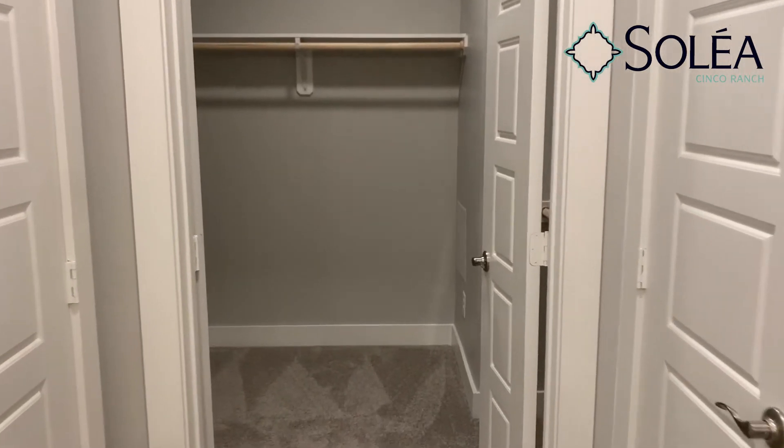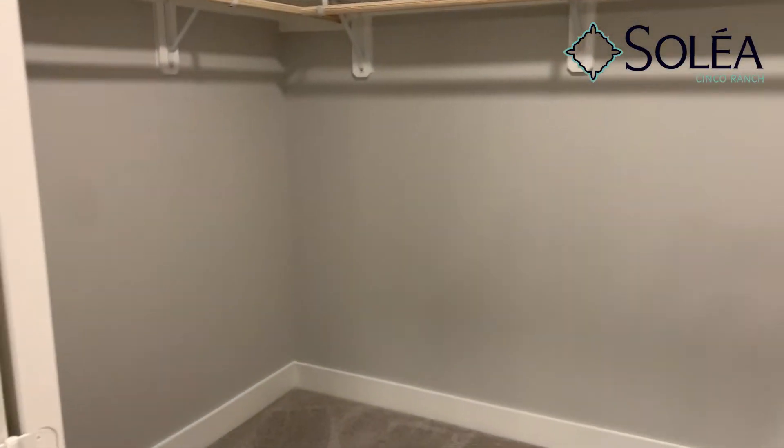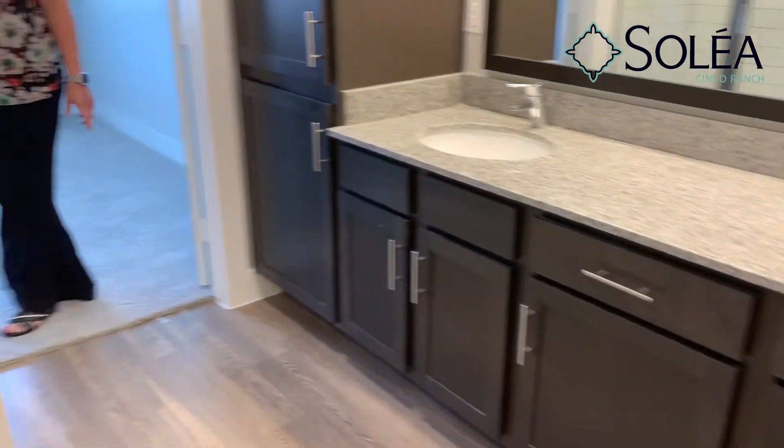Down the hall is our walk-in closet, and outside is a good-sized linen closet, and this cupboard contains our full-sized washer dryer, which is included.